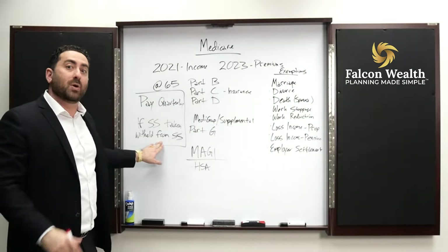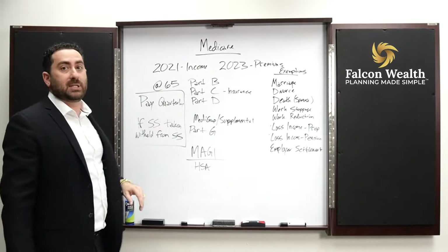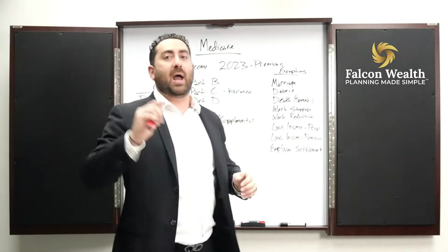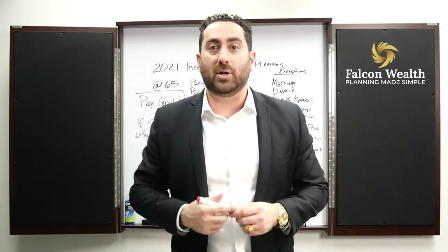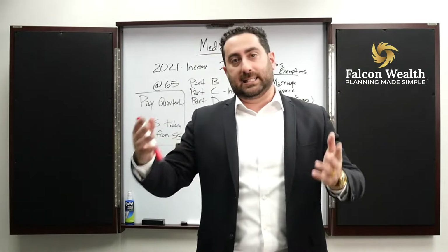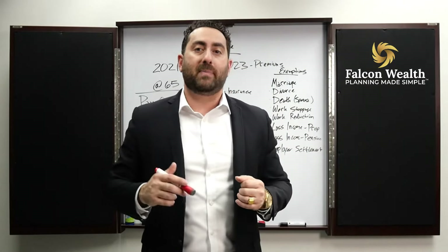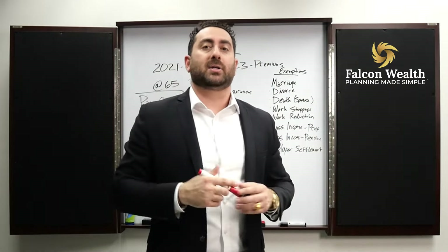Now, if you're not taking Social Security and you retire at 65, you want to start taking Medicare but haven't yet started taking Social Security — let's say you want to take it at 66, 67, or 70 years old — you have to pay for Medicare on a quarterly basis. You literally write a check for Medicare.